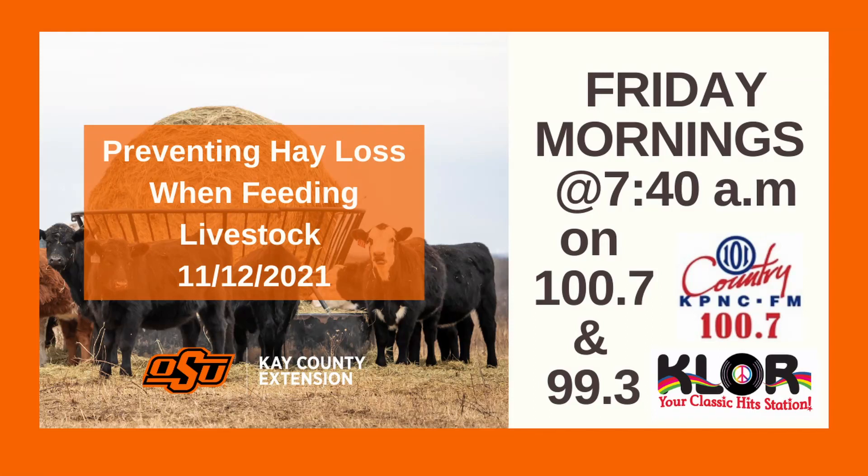Shannon Mallory is here. He is the Ag Educator for the K County OSU Extension Office. Good morning, Beverly. How are you? I'm great. How are you? I love the sunshine. I thought I was late this morning because of how bright it was outside. Normally when we come in here, it's just barely starting to get light.